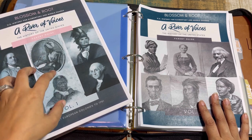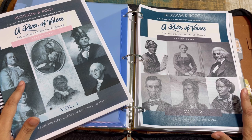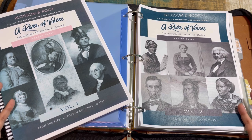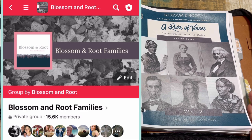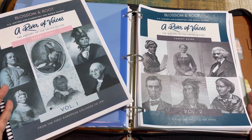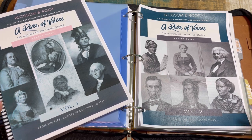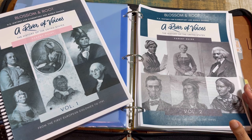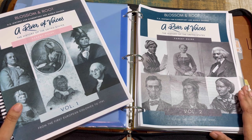Let's get to it — A River of Voices: The History of the United States. I have always loved the approach to this program. It's not going to be for some families, but it may be exactly what you need. We also have a Facebook group called Blossom and Root Families where people share different projects, activities, and Blossom and Root experiences. It's very helpful for families new to Blossom and Root or those wanting to share ideas.